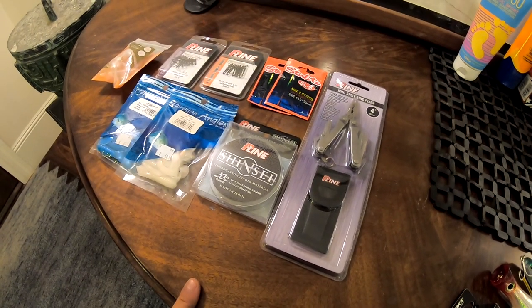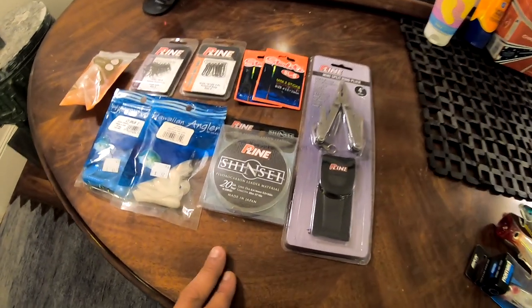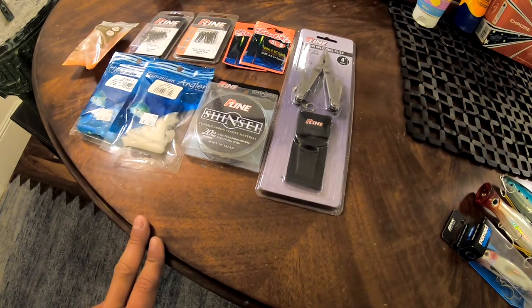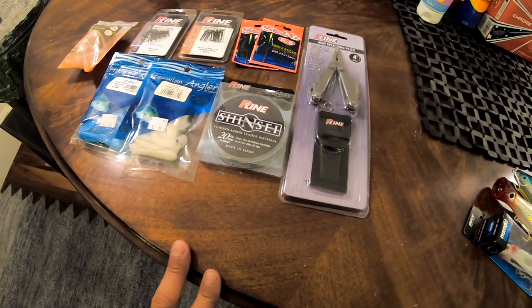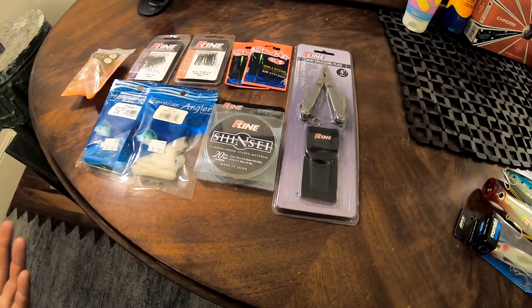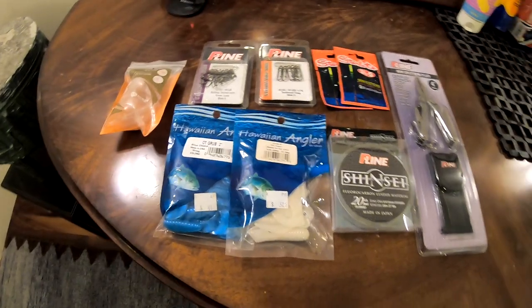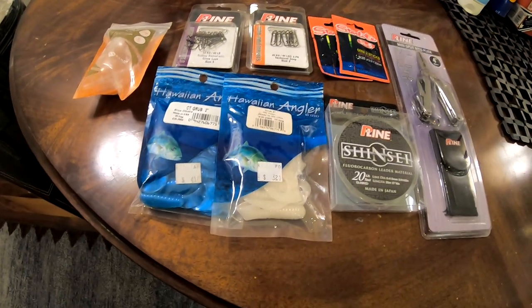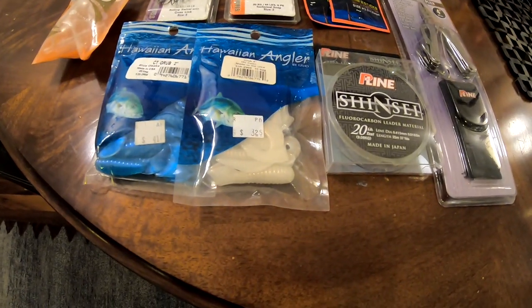If you've never bought fluorocarbon before and you're looking to try it out, check out this P-Line Shinsei. It's extremely stiff, abrasion resistant, and I've never had a problem losing fish on it. Last but not least, we have these Hawaiian Angler grubs — four-inch 20-packs in the blue obake and the glow pearl.